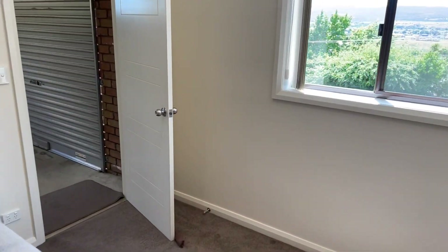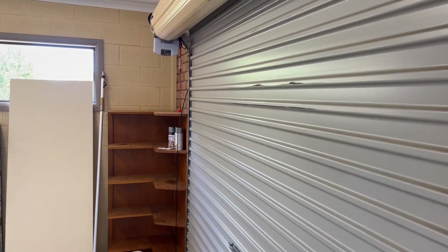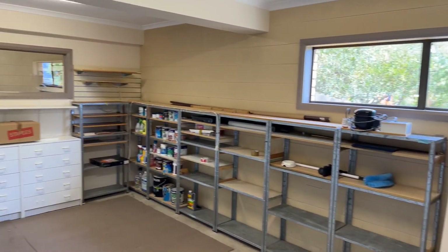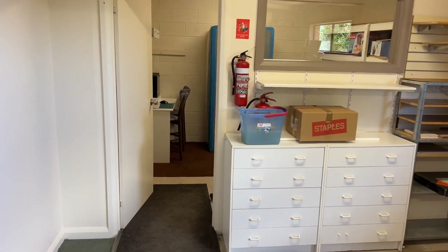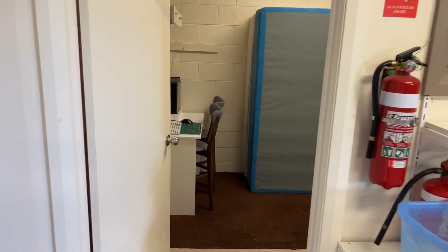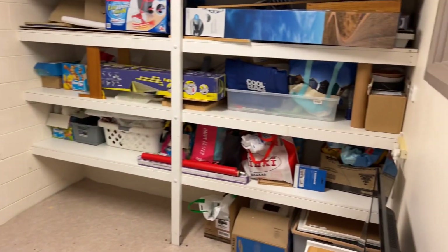Lots of good cupboards down here. The garage is an auto single roller, but a really good size — big car in here easy. And then a workshop space, or study space, or storeroom — whatever you need it to be.